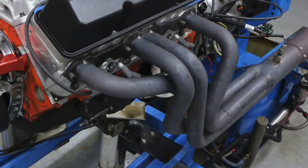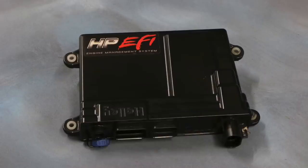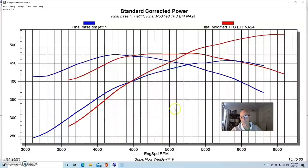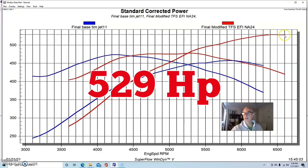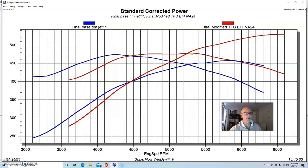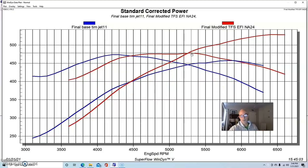It had a set of 1-3/4 inch dyno headers, and big injectors because we knew we'd be putting a blower on it and running E85 — specifically 120-pound Holley injectors — and a Holley HP ECU. After the upgrade, power output jumped to 529 horsepower. Peak torque checked in at 478 foot-pounds, but importantly the torque peak moved out considerably — now at 5300-5400 RPM, whereas before it was at 4200 RPM. So we shifted the torque peak by about 1000 RPM.